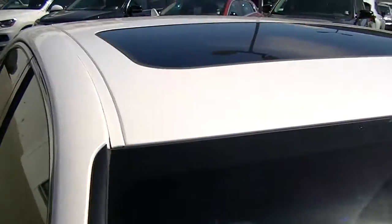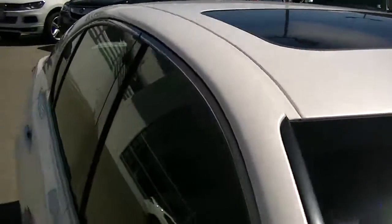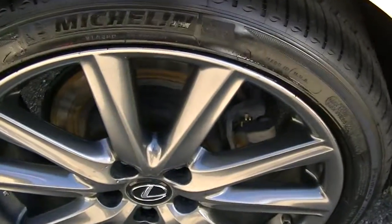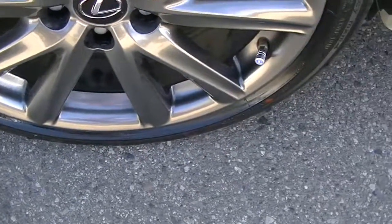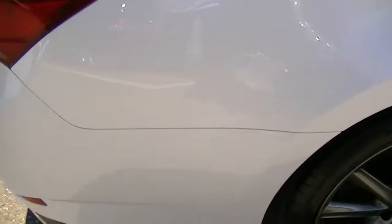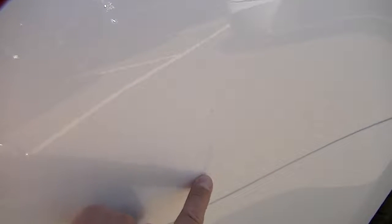Great shape. Even up top here you don't even see a chip. It's got the sunroof. Let's come back here to the rear tire on the passenger side. I'll point out just a little scratch there, but again I'll probably get them to cut polish that and you probably wouldn't even see it.